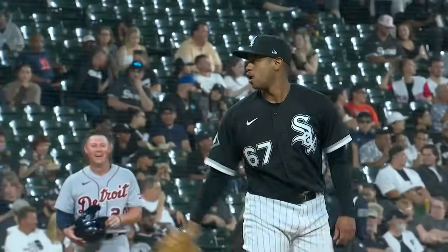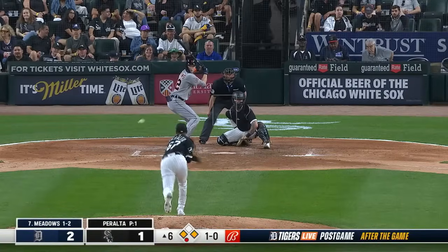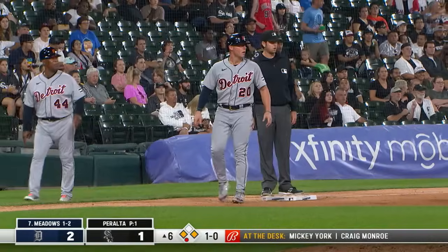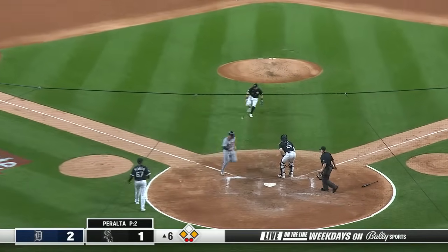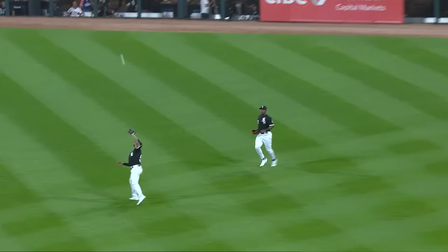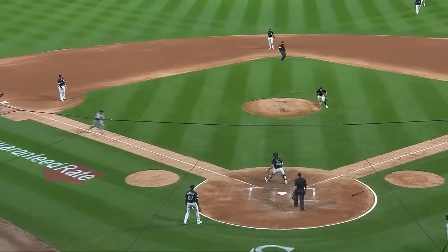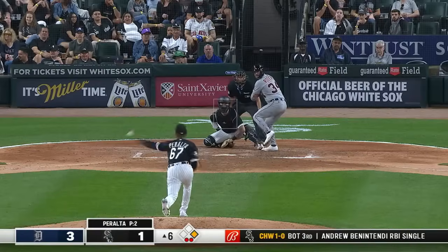Sammy Peralta, lefty, takes over on the mound, facing the lefty Parker Meadows. Meadows hits it in the air, shallow right field — long run for Colas, but it's Sosa who backed up and made the play. That ball skipped away — Torkelson's going to score. Heads-up base running by Spencer Torkelson adds to the Tigers' lead. Sosa's throw to the infield short-hopped Vaughn, and when he tried to pick it he popped it up in the air, and Torkelson heads up and scores. Tigers take a 3-1 lead.